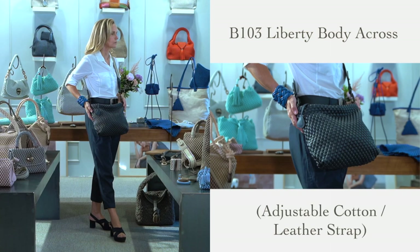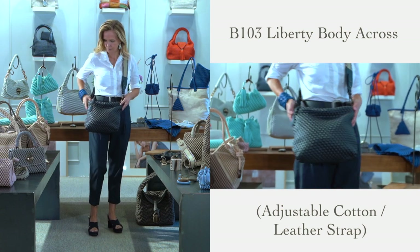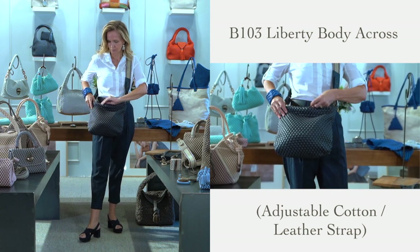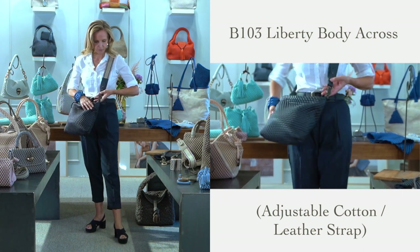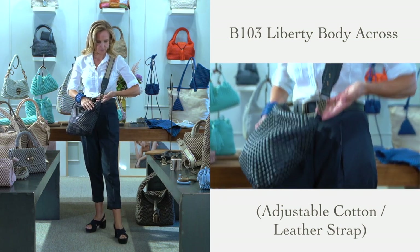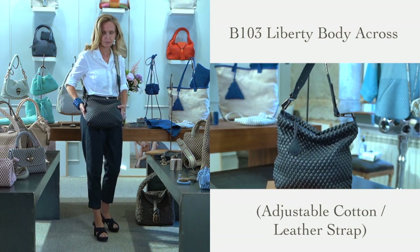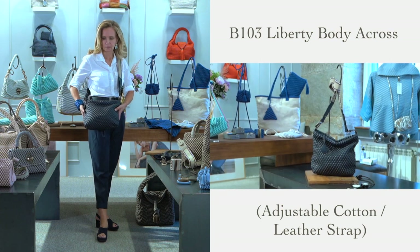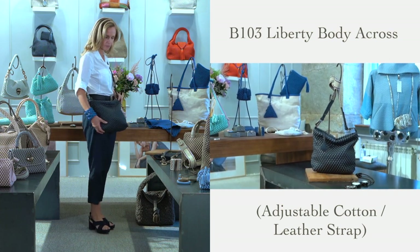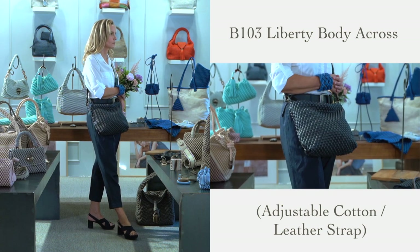Liberty is an evolution of a very popular style called Happy. It now offers more capacity, a zip closure, and comes with our new canvas adjustable body-across strap affixed to the bag with our signature bubble metal hardware. Please note that the way this bag is presented in store is very important — body-across bags are typically worn very sporty, but they can also be very chic and elegant. It's just a change of mentality.